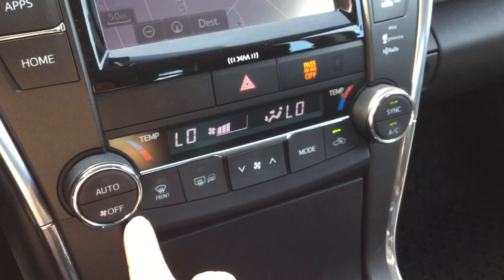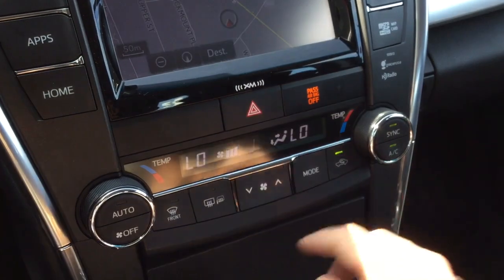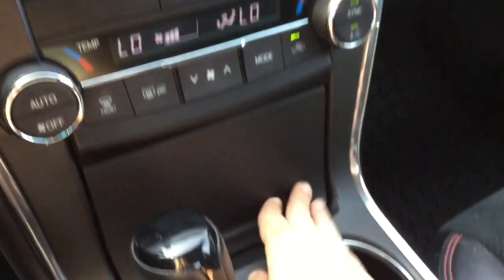You have auto dual zone climate control settings, so the driver and passenger can have different temperatures. It has air conditioning, rear defrost with a timer, and heated mirrors.